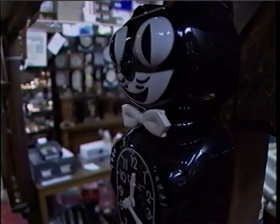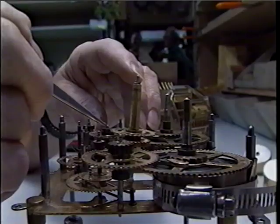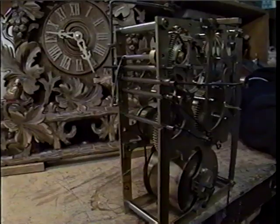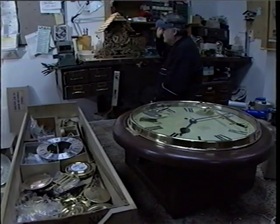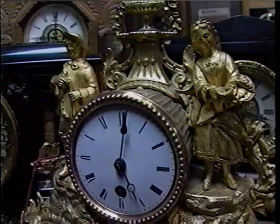It's a very interesting business for many reasons. One of them, of course, is that we bring timekeepers — clocks, watches — back to life after they might have stopped for years. This is a shelf cuckoo clock movement that was made about 150 years ago. It was in very bad shape. We're always proud to preserve something from the past for the future.